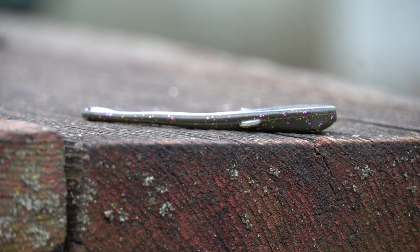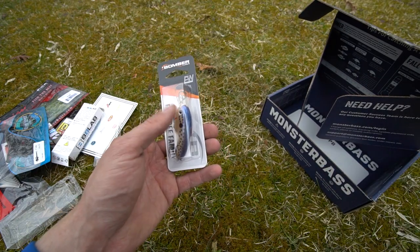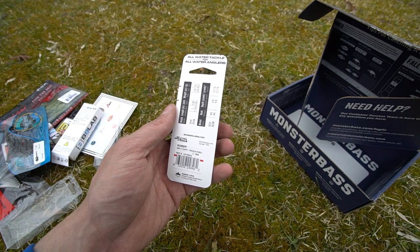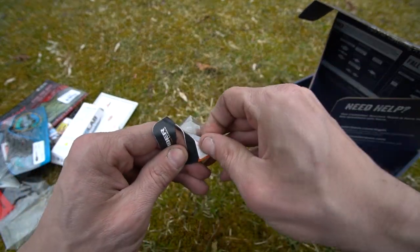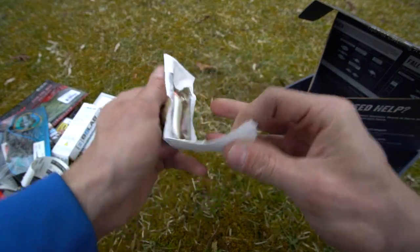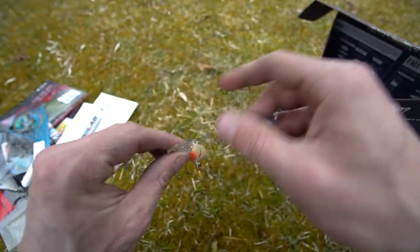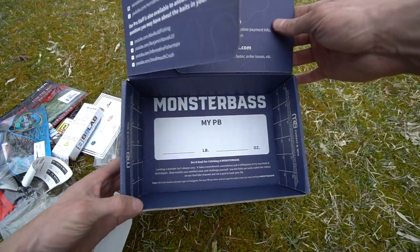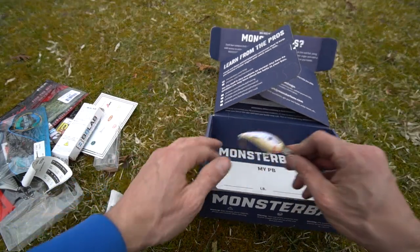And then there's Bomber Lures — the B stands for Bomber and FW stands for freshwater. You have the Fat Free family — a quarter-ounce, two-inch bait in the speckled perch color. Taking it out of the package — oh yeah, that looks really cool. Definitely a good bait. On the side it says 'Fat Free Shad.'